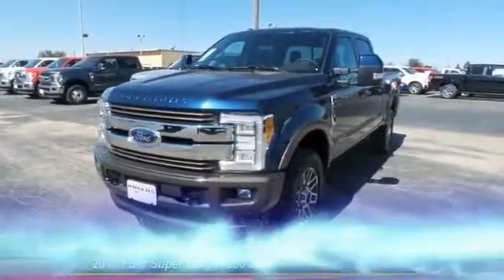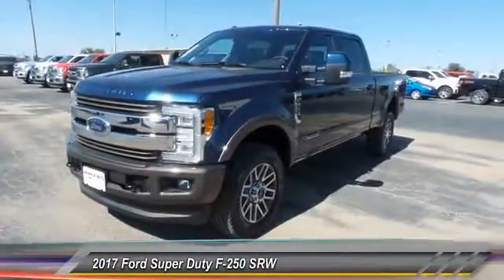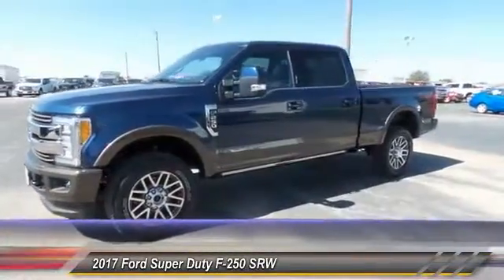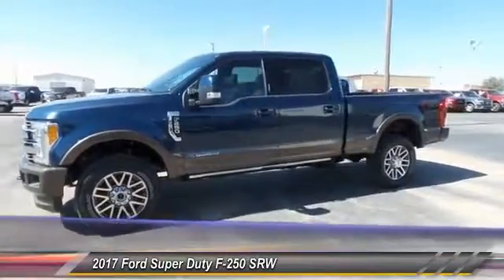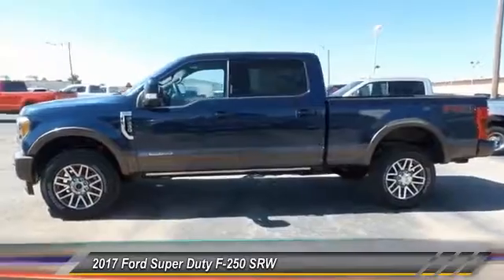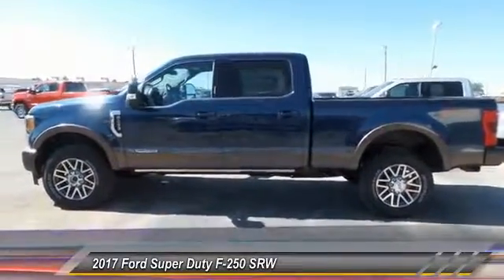The 2017 Ford F-250 Super Duty. Head-to-head fuel efficiency. Head-to-head towing. Head-to-head torque. Ford F-250 Super Duty, and is priced below $75,000.